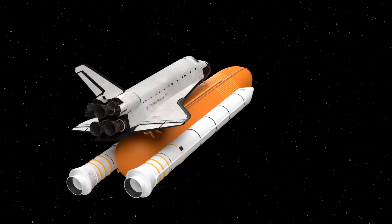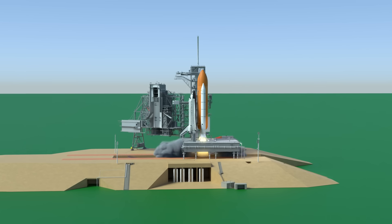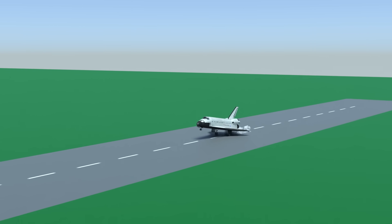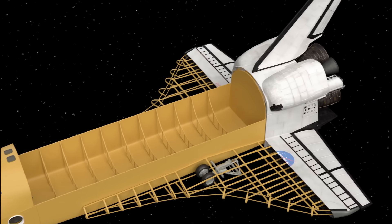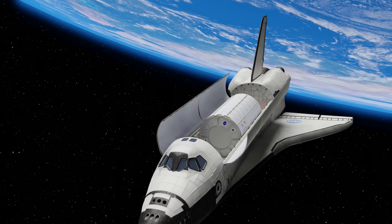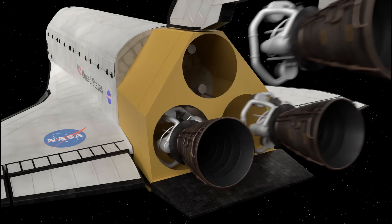This is the Space Shuttle. It's kind of like a space plane. It launched like a rocket but then landed like an airplane on a runway. In this video we're going to take a close-up look at the inside of the orbiter vehicle. We'll see the crew compartment, the payload bay, and all the way to the engines on the very back.